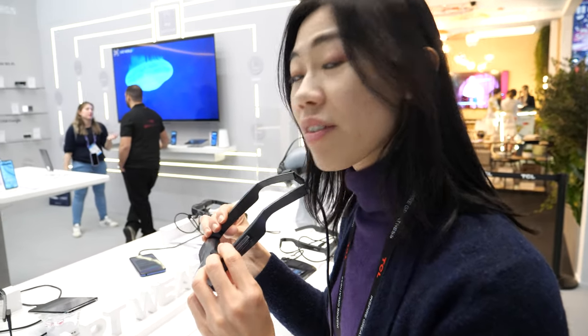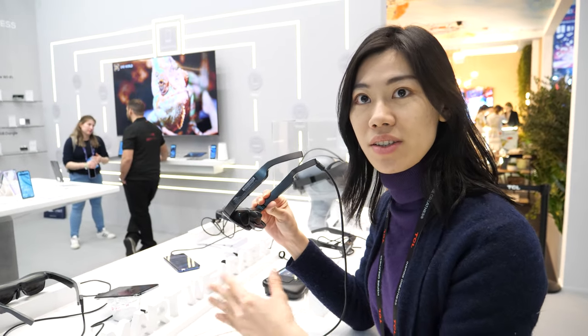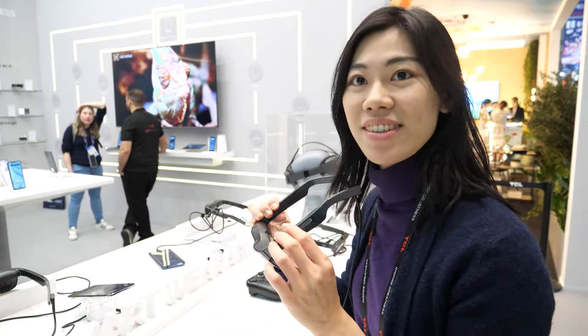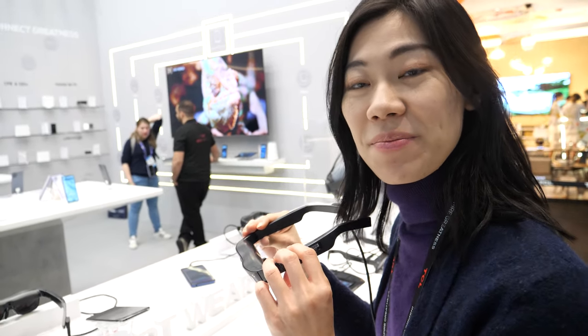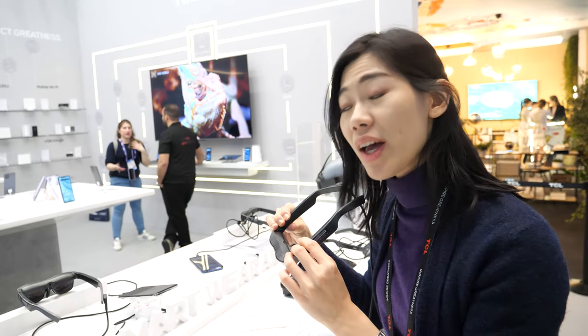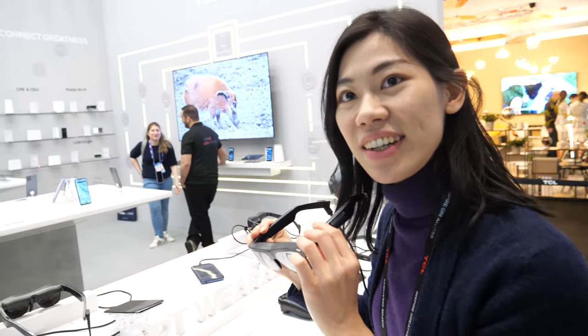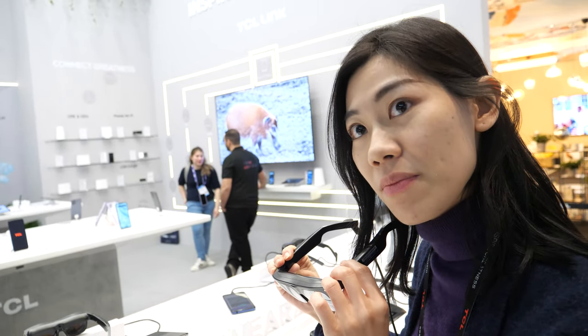Does it have a battery or is it powered off the phone? It's powered by the connected device — so as long as your device has power. If the phone has a hub and you add a power bank, you can play for 10 hours, definitely.